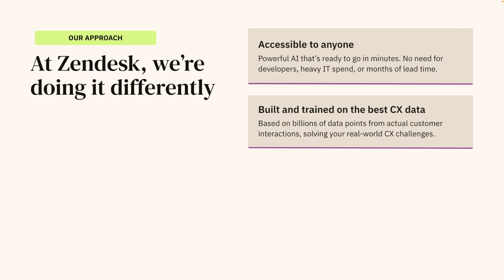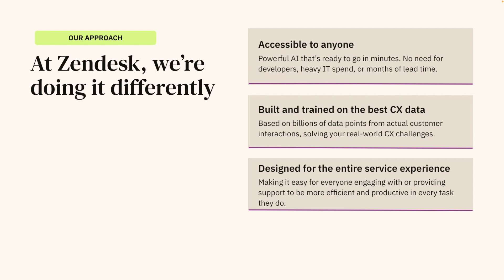It is also optimized for CX excellence, built on the world's largest CX dataset, but also takes into account unique things about your business, like your industry and products, and it only gets smarter over time. Designed for the entire service experience, we're infusing AI into all parts of our product portfolio, from agents to bots to knowledge base, improving efficiency across your entire business.